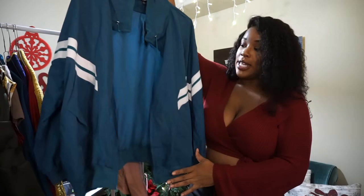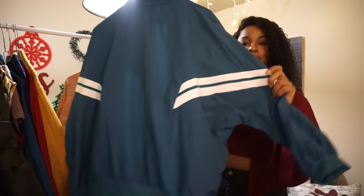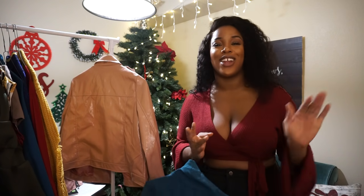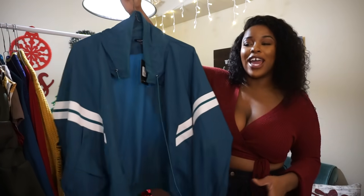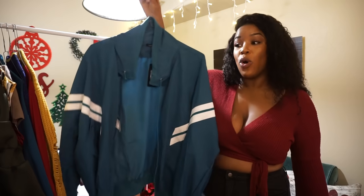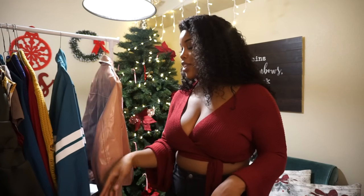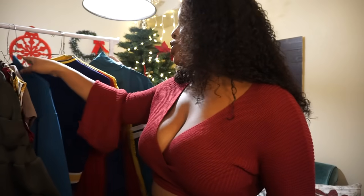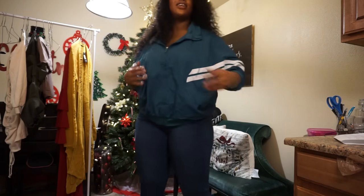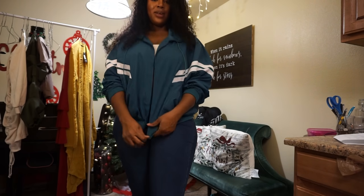The next piece is this teal-colored windbreaker with white stripes going across it. It gives me very much 80s vibes — like my mom used to wear this when she was 25 or 30. I wanna call it 80s or 90s, but this is so cute and I like it so much. This was $39.99. I got it because I wanted it to match a two-piece set, but they don't really match in color — this one is more blue and the other is more green. It's so cute and lightweight. I love this — it's just a swag jacket.